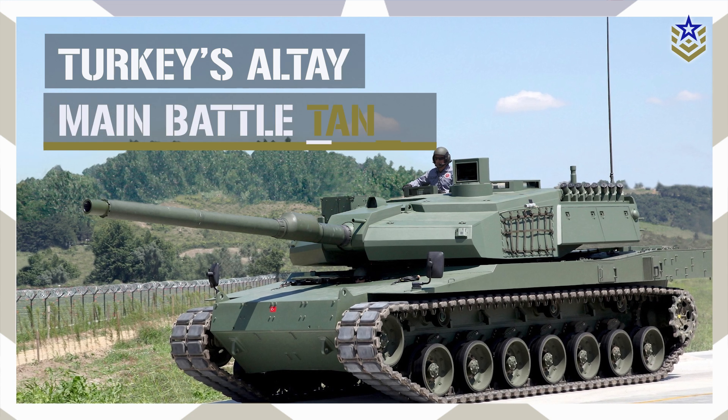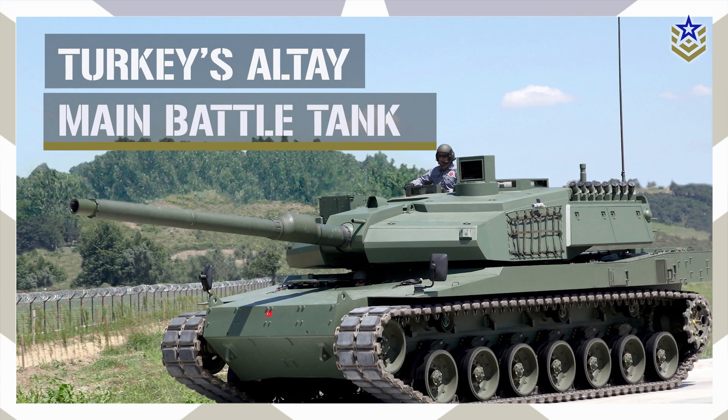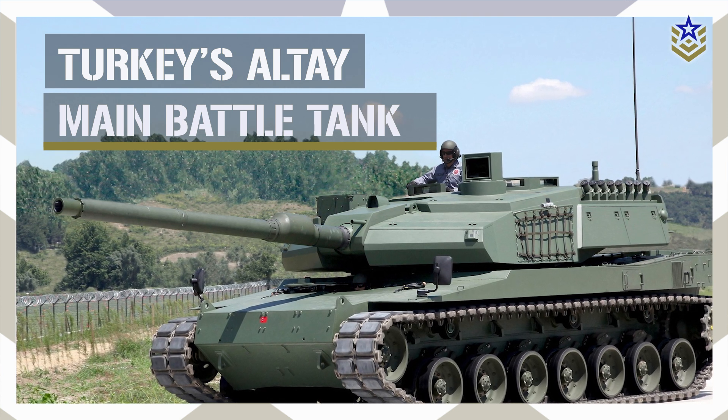In today's video, we're taking a closer look at the Altai main battle tank, exploring its development, specifications, capabilities, and future. Let's dive right in.